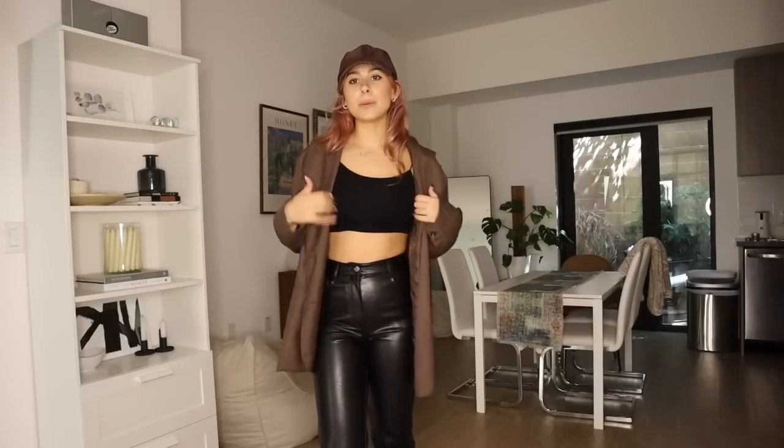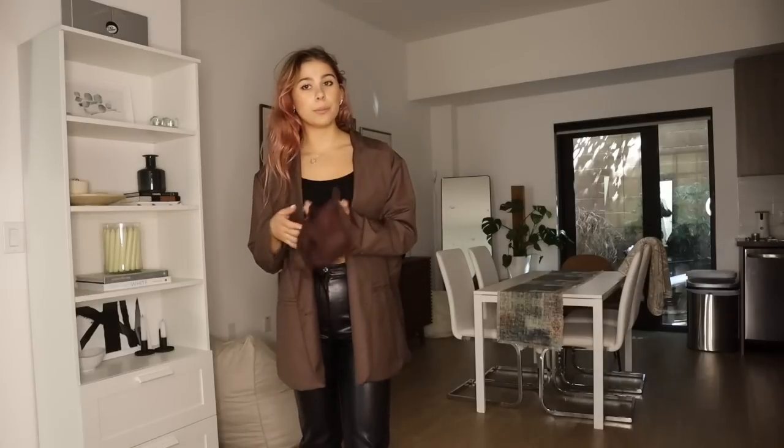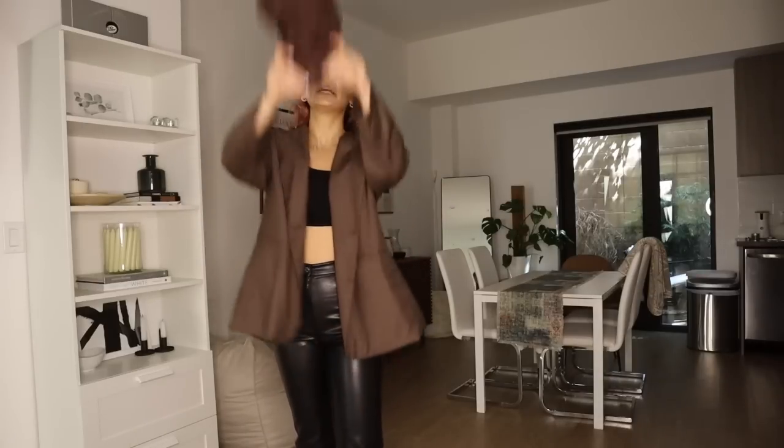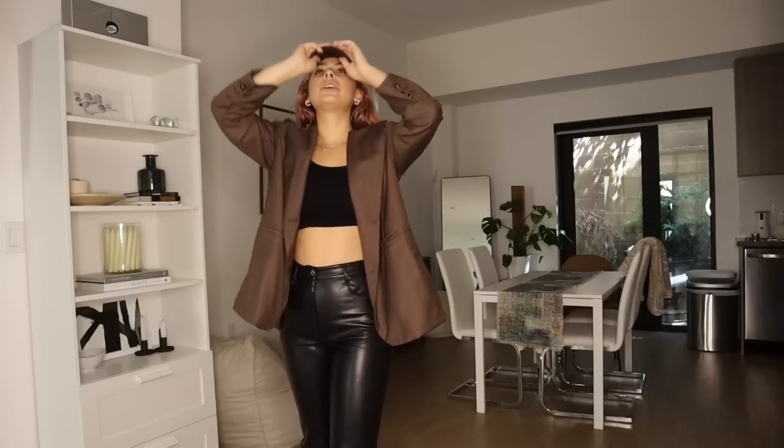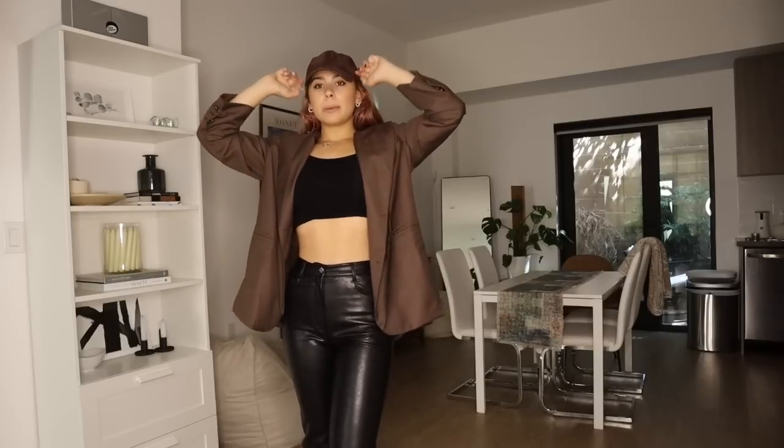I'm probably going to wear this blazer a lot in fall, though I don't know if I'll pair it exactly like this. I definitely want to get a different brown hat this season — I've been looking at options, deciding between a plain one or something with a little more detail. I'll keep you guys updated on that.